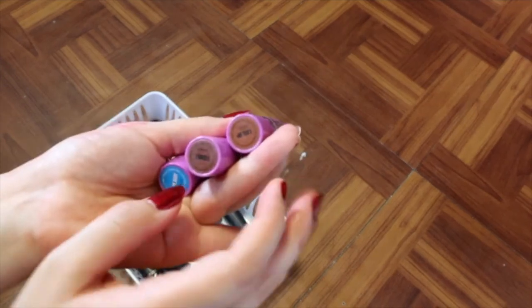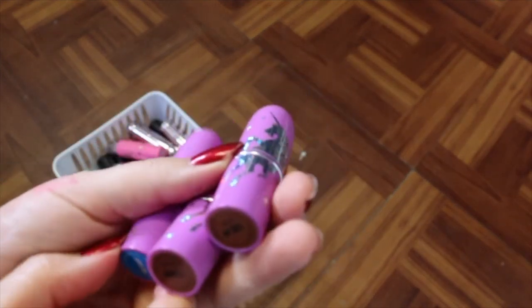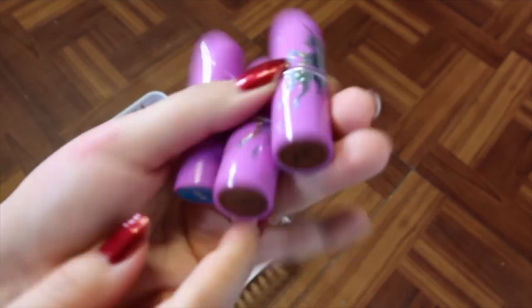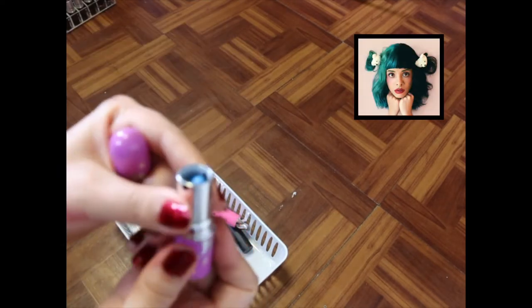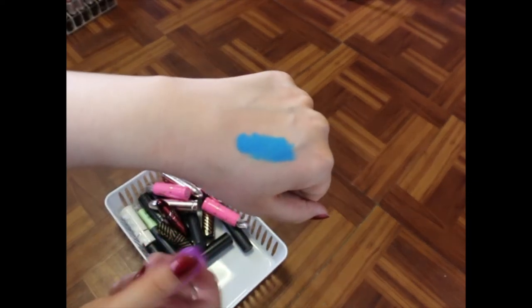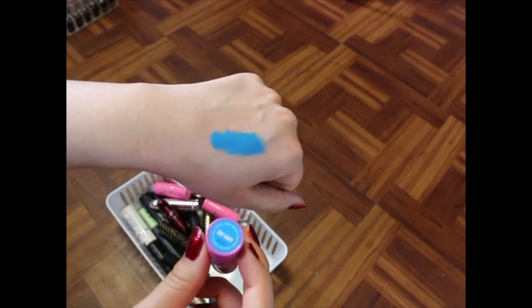I've got some Lime Crime lipsticks — I'm going to hold onto these because I love these shades. We've got Lace Up, Fishnet, and Cry Baby. The Cry Baby one is super cool — it was developed with Melanie Martinez, the singer. It's a blue shade and it looks awesome on the lips. I highly recommend getting this if it's still available — I think it is through her website, so check it out.